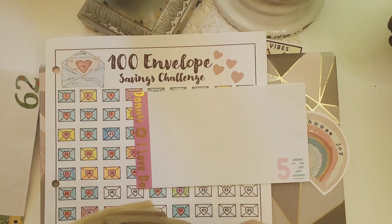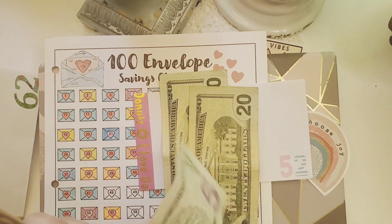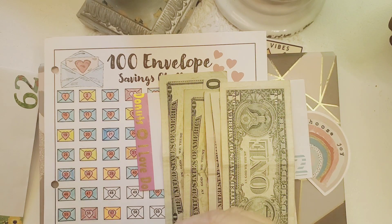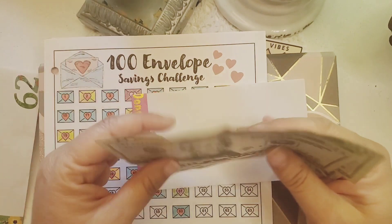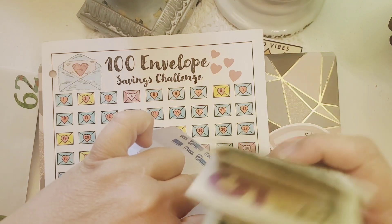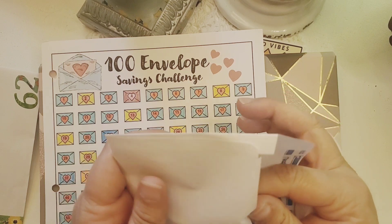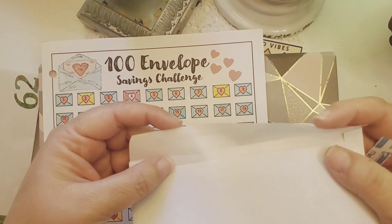Number 52 is the next one. Let's go ahead and stuff that one. There's 20, 40, 45, 50, 51, and 52 dollars. Let's get this in here.